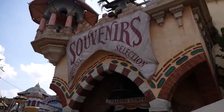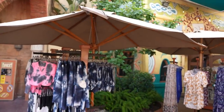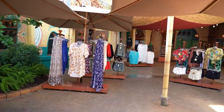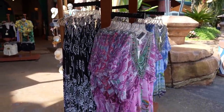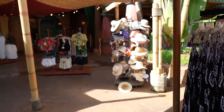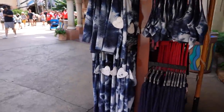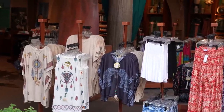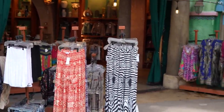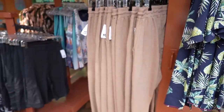I wanted to point out what I believe is the strangest area to buy stuff here in Islands of Adventure — just outside of the Islands of Adventure Trading Company is this area, I think it's called Ocean Traders. They don't sell Universal-themed stuff; they just sell hats, shirts, shorts, and random clothing. It's a pretty large shopping area. Maybe if you showed up and everything you packed is too hot — but they're also selling sweatpants, and it's 93 degrees outside.